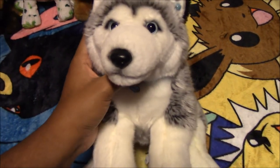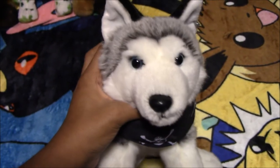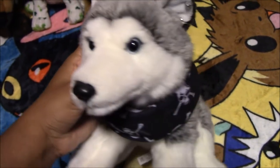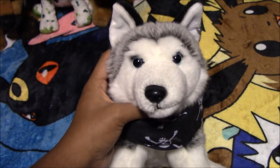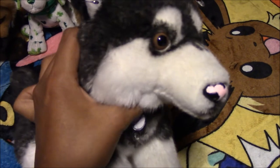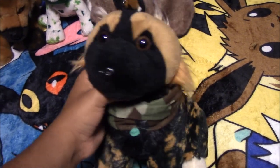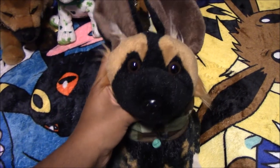Next we have this Toys R Us Husky named Guy, from Toys R Us. Here we have another Toys R Us Husky named Chester, also from Toys R Us. Here we have another Toys R Us Husky named Hallucination — we customized him to be a black and white husky. Next we have this Wild Republic African Wild Dog plush named Payne, from the thrift store.